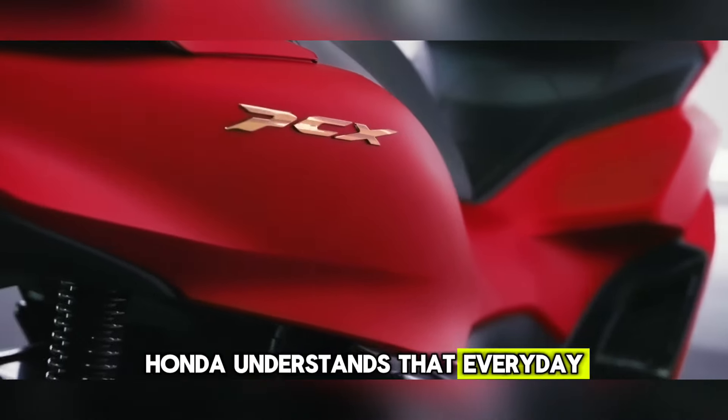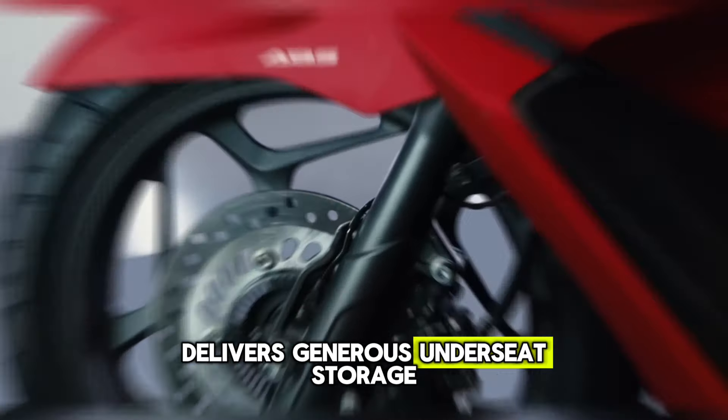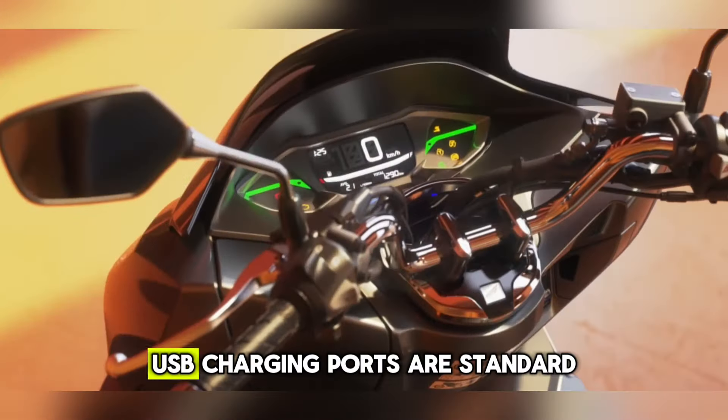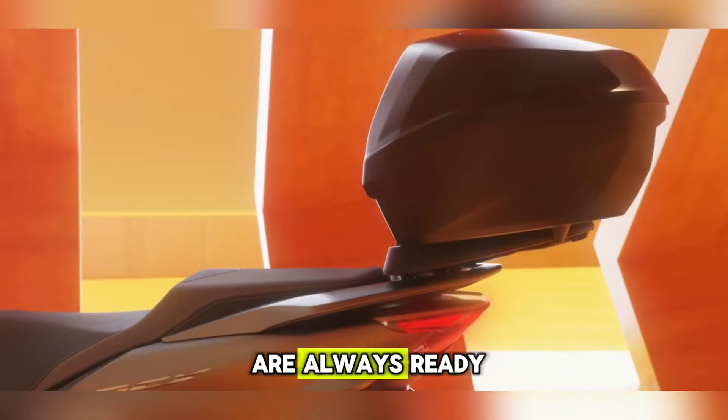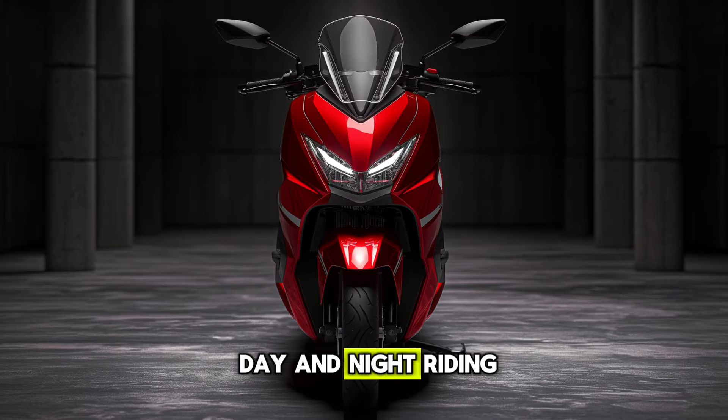Honda understands that everyday riders demand practicality. The 2024 PCX150 delivers generous under-seat storage capable of accommodating a full-face helmet and more. USB charging ports are standard, ensuring your mobile devices are always ready. Improved LED lighting enhances visibility for both day and night riding.